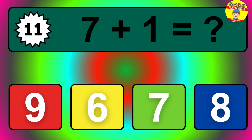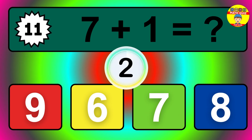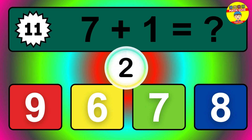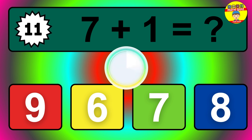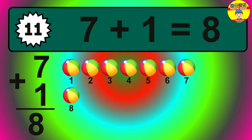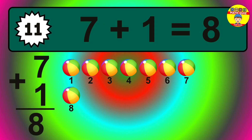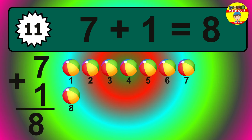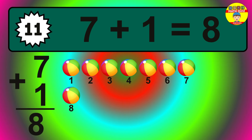Question eleven. Seven plus one equals what? The answer is seven plus one is eight. Let's count it: one, two, three, four, five, six, seven, eight.